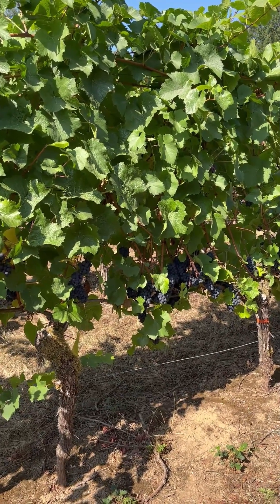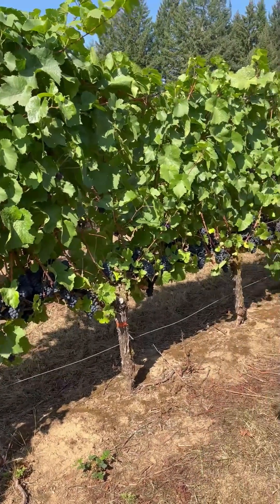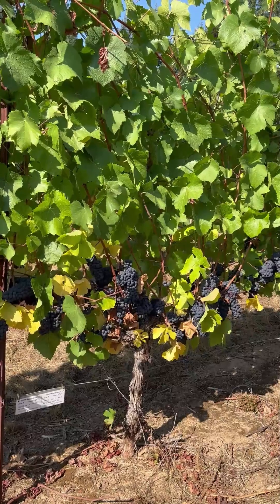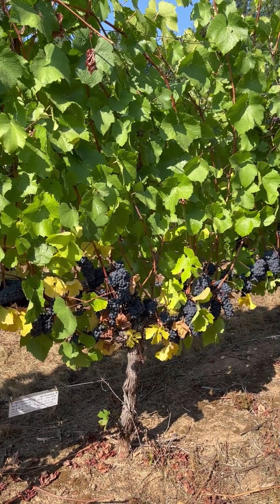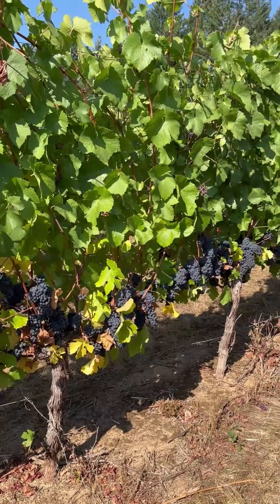This is rootstock 8BB — Pinot Noir on 8BB — five vines in a row. And this is 420A rootstock, Pinot Noir on 420A, next five vines in a row.